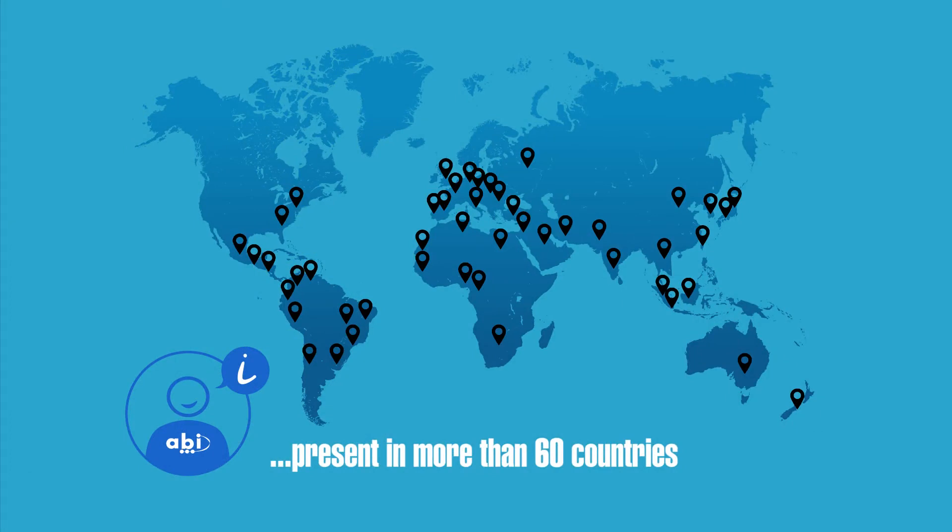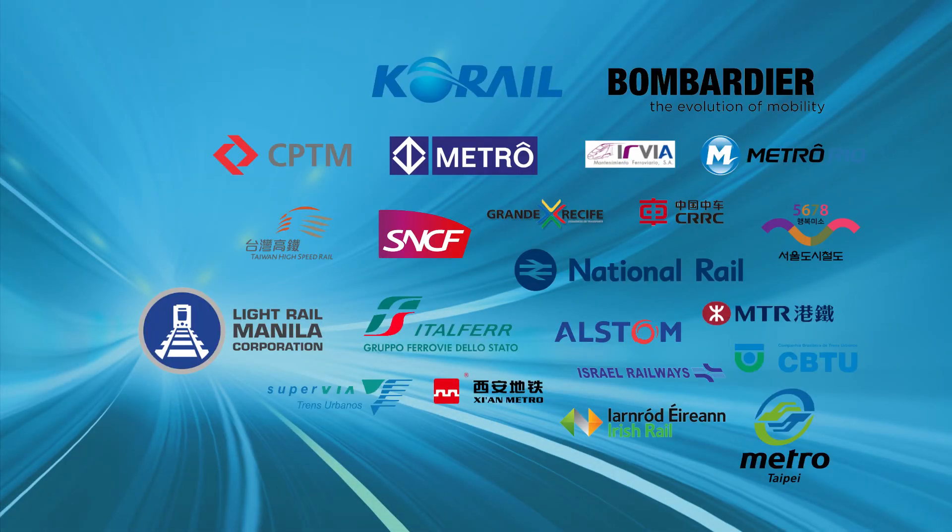Our company also offers dedicated support through a network of specialized distributors present in 60 countries. And these are some of our valued customers operating in the rail sector who are saving time and money repairing their electronic systems thanks to ABI products.